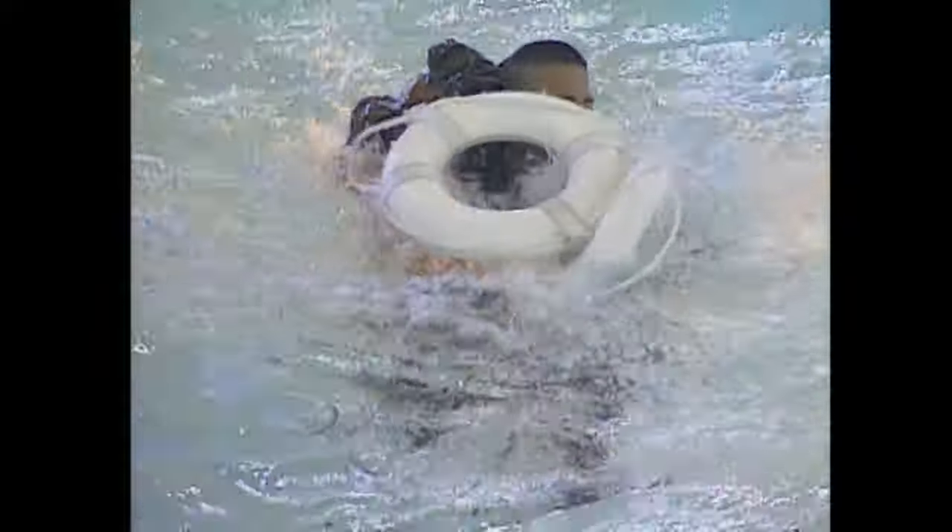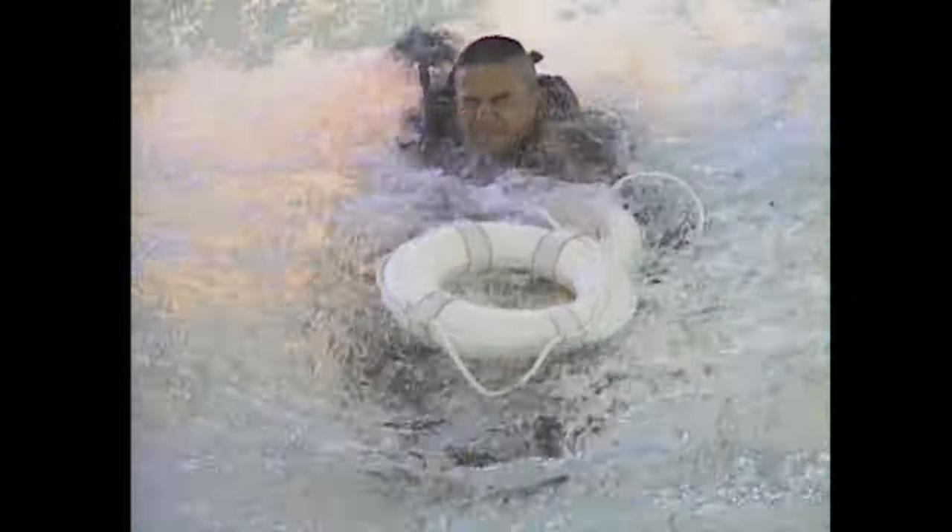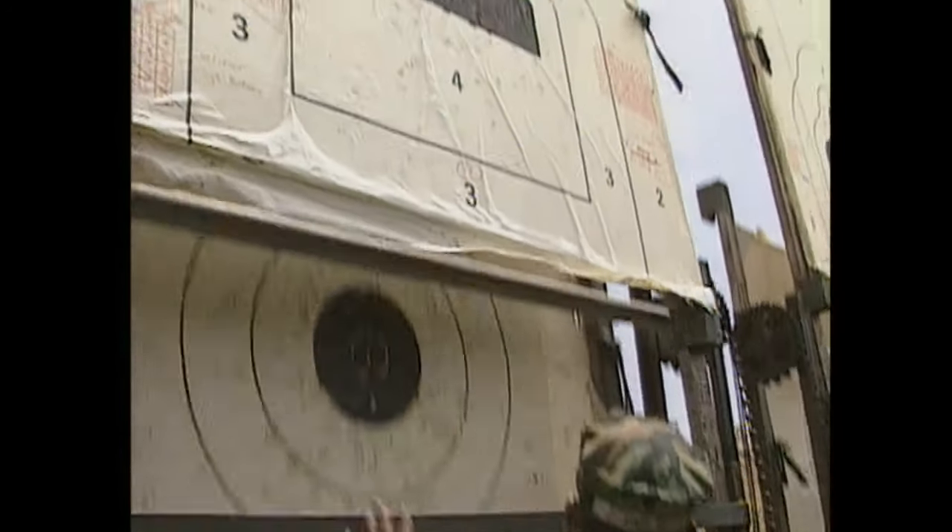Recruits are taught that being able to count on the man next to you — knowing you can trust him with anything — can mean the difference between life and death. It's not to embarrass that one particular recruit, but to let him know: we're all one team. If one recruit messes up, then we all pay for it. In the same token, when a recruit does good, you use him as an example — if one recruit can get the job done correctly, then everybody else should be able to.